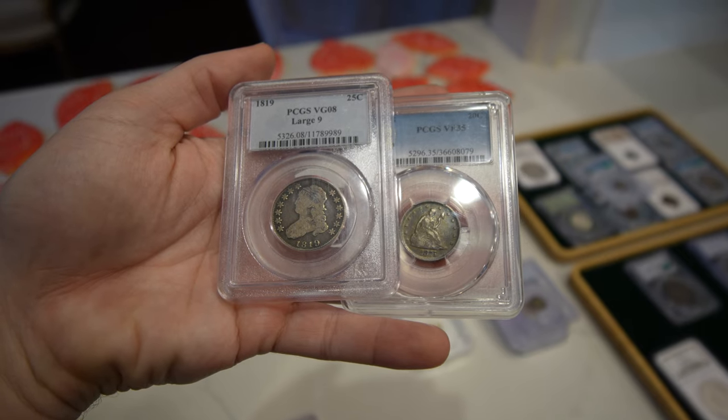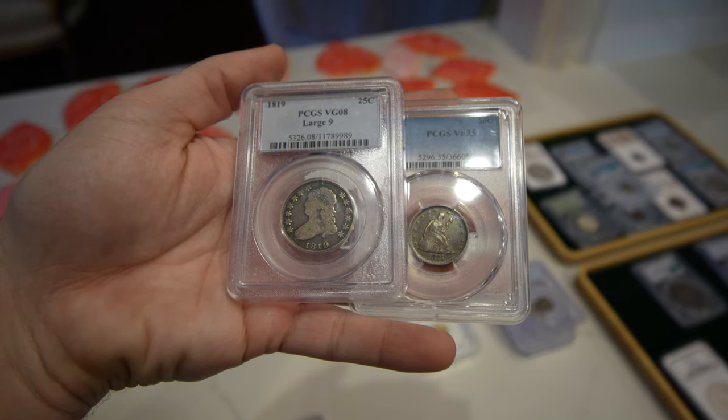As many of you know, we went to the Grapevine Coin Show this weekend in Dallas and we ended up buying a lot of great coins from a lot of great dealers and meeting with a lot of great collectors at the show. We got to sit down with a dealer that just bought a really, really big collection of gold pieces.